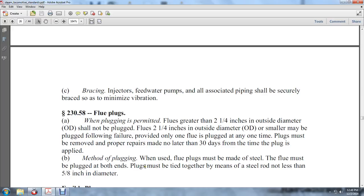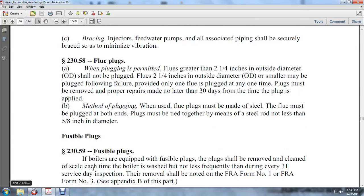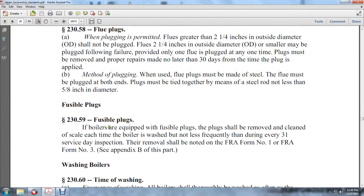Method of plugging: When used, flue plugs must be made of steel. The flue must be plugged at both ends and the plugs must be tied together by means of a steel rod not less than five-eighths of an inch in diameter.